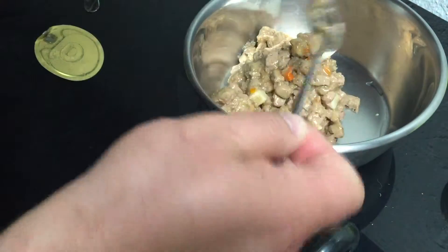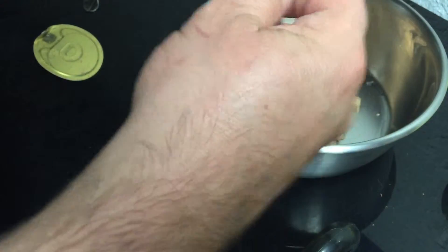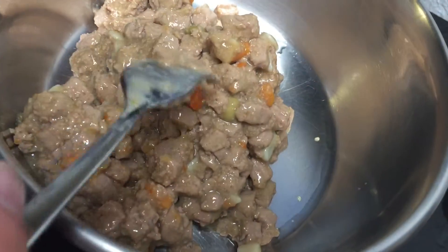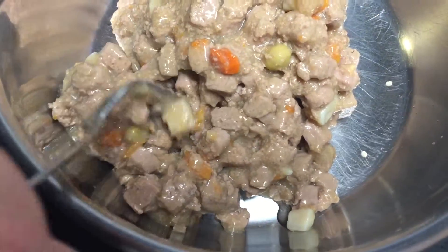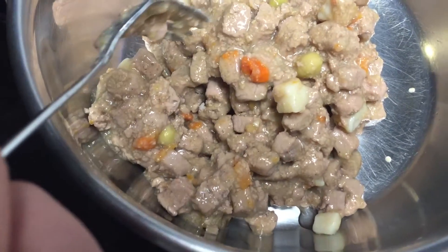We're going to mix this with some dry food to stretch it out. But there we see what's in here — real color. Potatoes. Carrots. Peas.